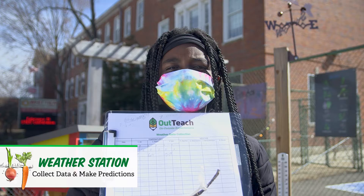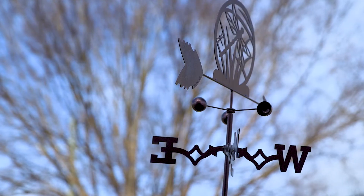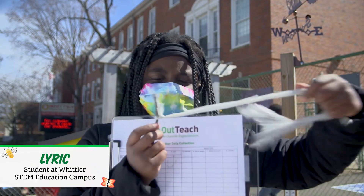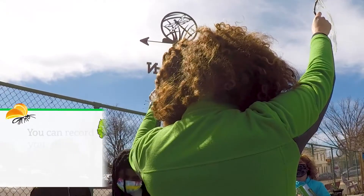Are you ready to be a scientist? There are a lot of different ways to collect wind data. Like, if you don't have a wind sock, you could just take some plastic and wrap it around a stick like this. Then you hold it in the air to collect wind data to see where it's coming from.